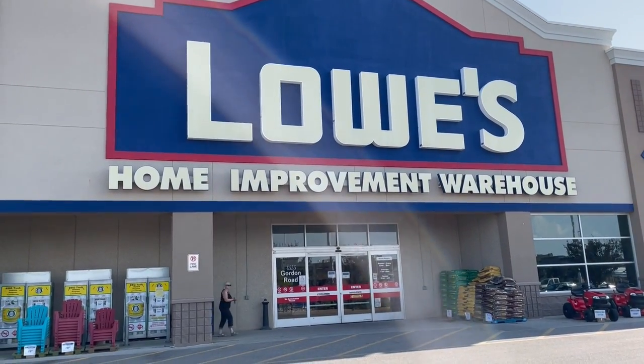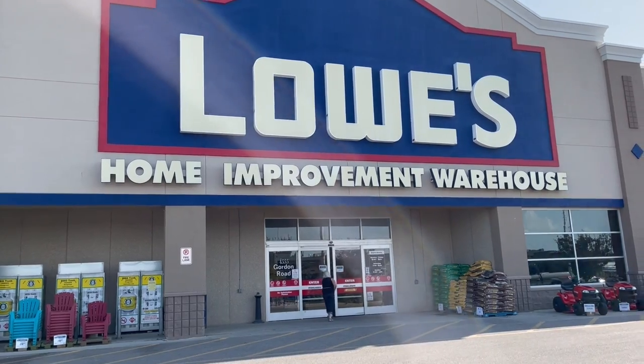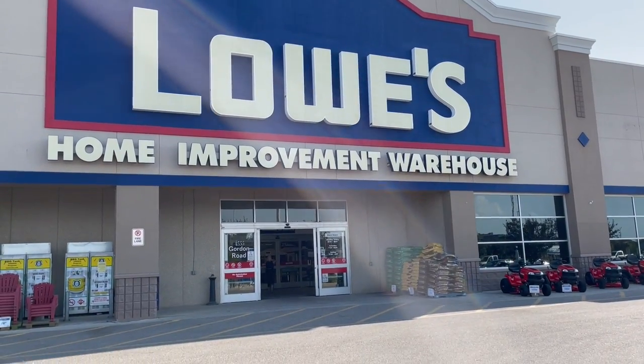Hi everyone. So today we're at Lowe's. We're going to check out and see if they have any plant sales. I'm not holding out a lot of hope. It's been really slim pickings this year, but I haven't been here for a long time, so we'll see how this goes. Let's check out their greenhouse.